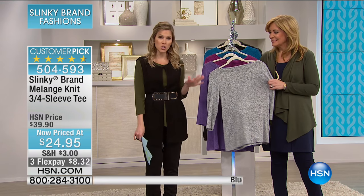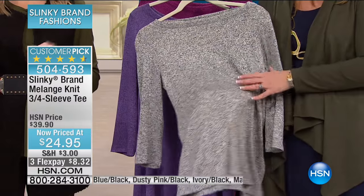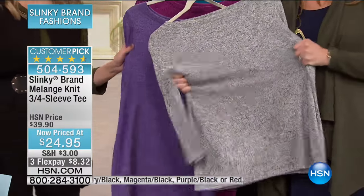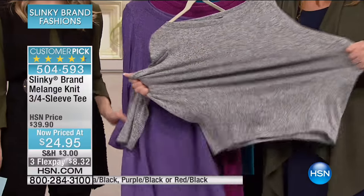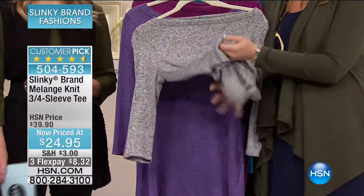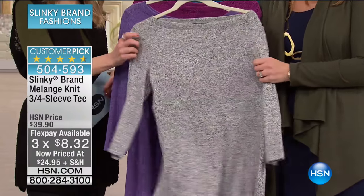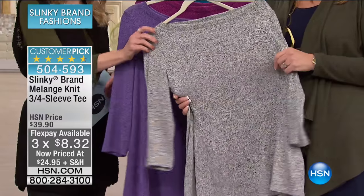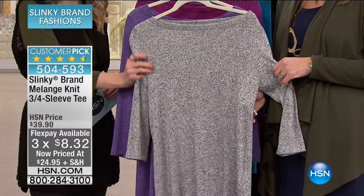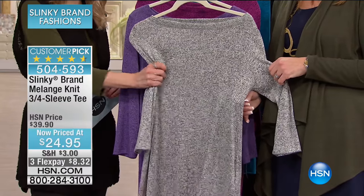We're going into a huge customer pick — this is our Melange Knit three-quarter sleeve tee, but it's really a tunic in a lightweight sweater knit, and it's less than $25. On Flex Pay it's $8.32. It's so yummy, so cozy, one of the softest things I've ever felt. This is the ivory-black combination — a marled knit with beautiful texture, so lightweight and soft.